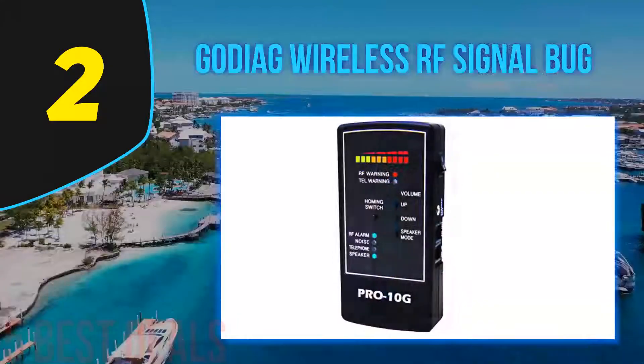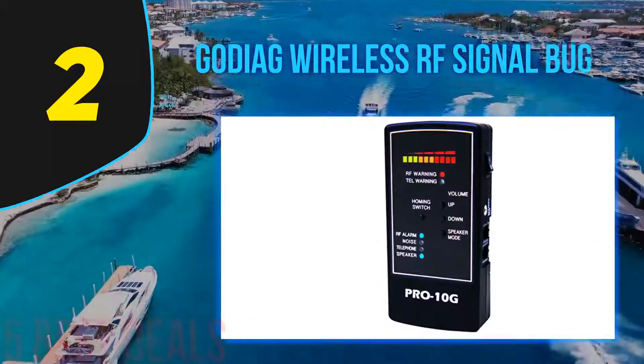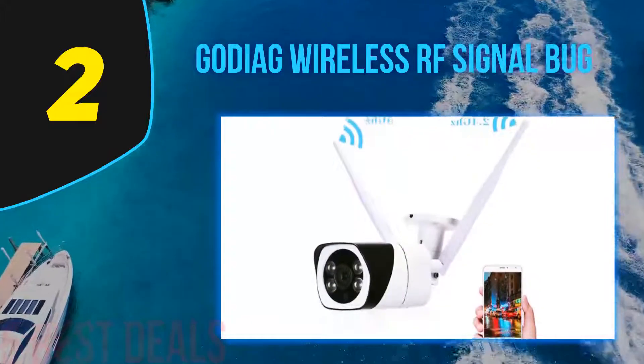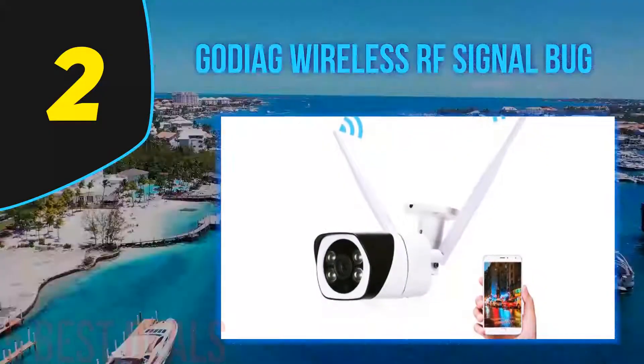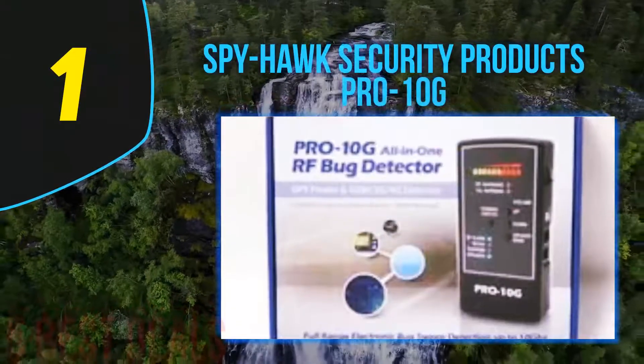More than being a user-friendly product, you will surely fall in love with its great features. It is very sensitive, making it the ideal choice for use in large areas. You will surely get accurate results using less time and little effort. If the difficult operation process of hidden camera detectors is what you are worried about, this product addresses that concern.